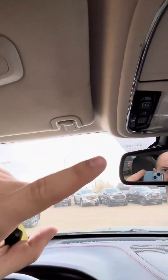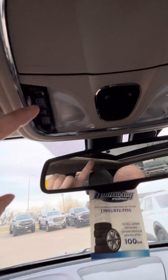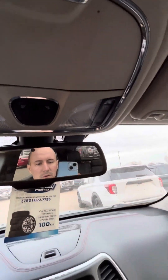It does have the ability to pair your garage door opener, and then all of your controls for lights and your sunroof there.